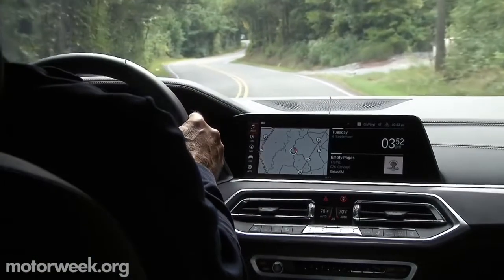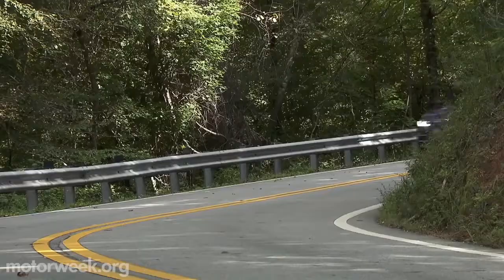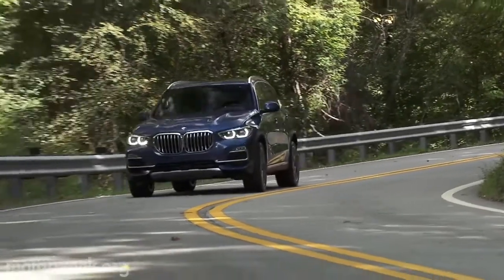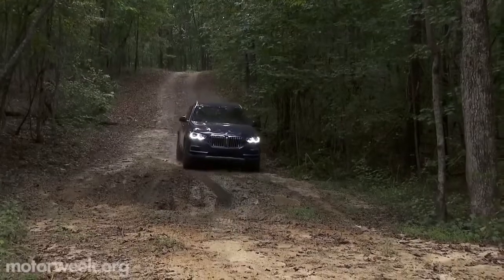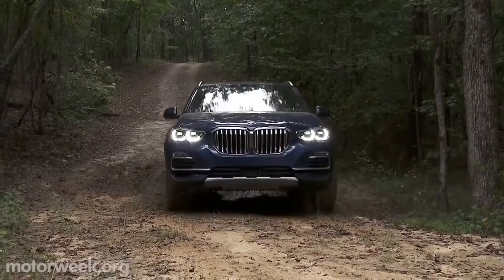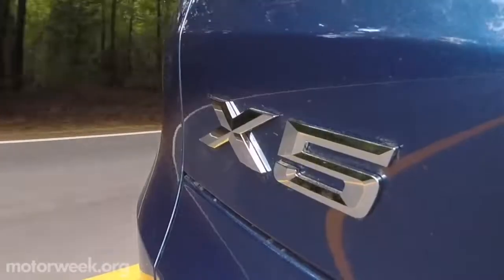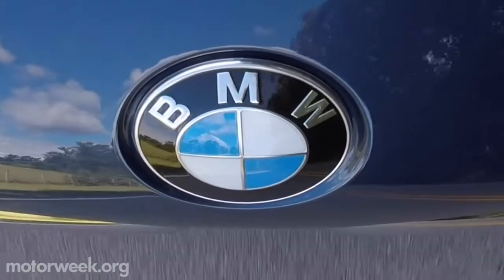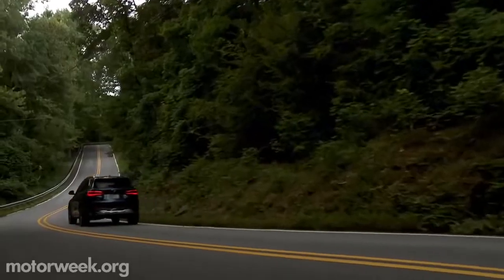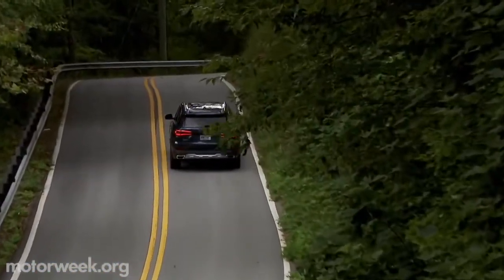A suite of safety features work to keep the X5 between the lines and out of harm's way. The X5 has always brought luxury, sportiness, and comfort to the world of utilities — now BMW is adding a serious dose of off-road capability. The South Carolina assembled 2019 BMW X5 goes on sale in November. The XDrive 40i starts at $60,700, with the XDrive 50i adding another $15,000.